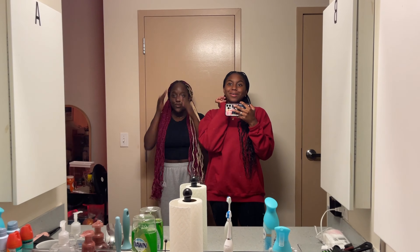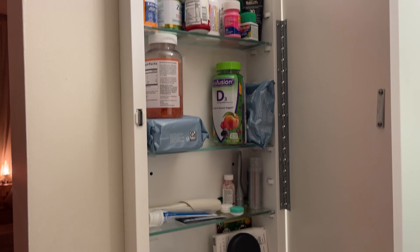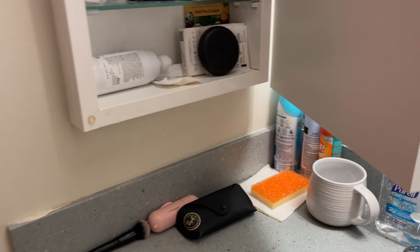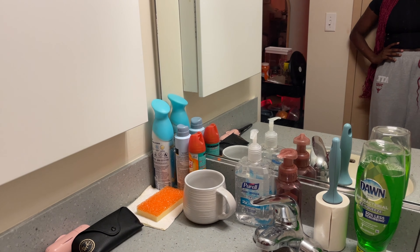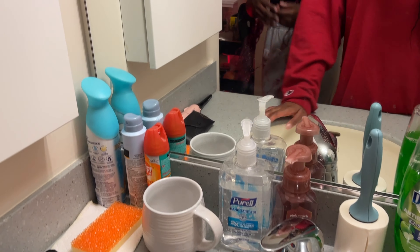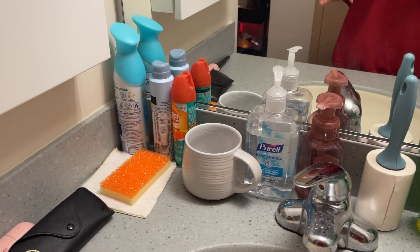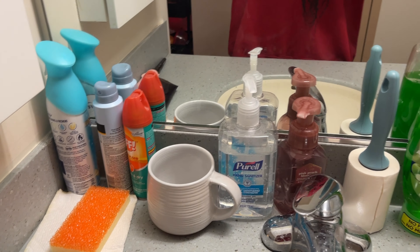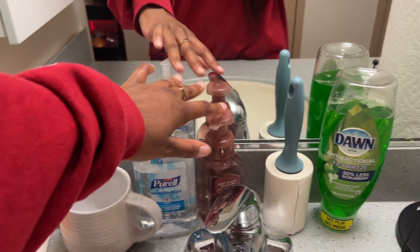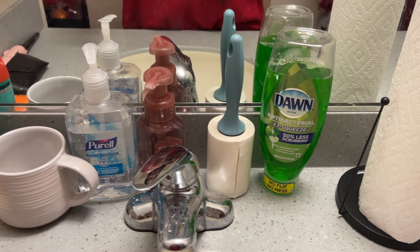Over here is our sink area. We think we have the best mirror — the lighting is just very bright and looks great. Each roommate gets a medicine cabinet; this one is mine. We kind of share the sink as a whole. We recommend getting a scrubber sponge because you'll be doing dishes. We also recommend having a mug each since we have a kettle — we'll show you that later. This is the best smelling soap we've had so far: pink peach blossom from Bath and Body Works. We recommend getting a lint roller too.